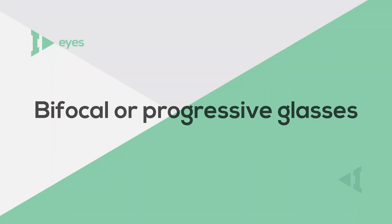Lastly, bifocal or progressive glasses can help with myopia control. This method may not be the primary way of treating nearsightedness, but it can still be effective.